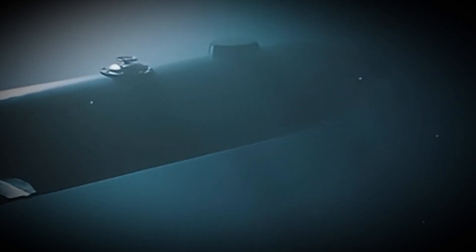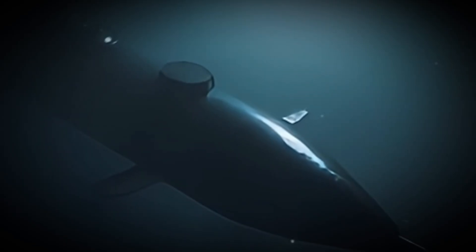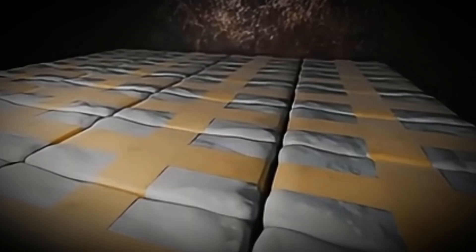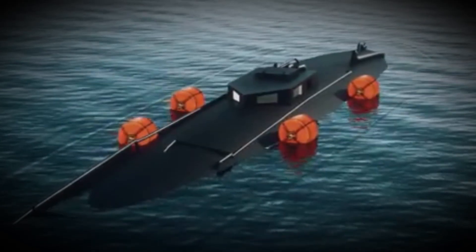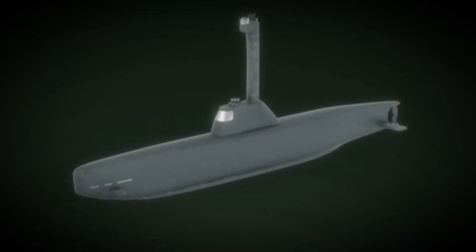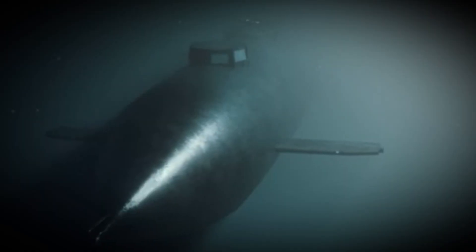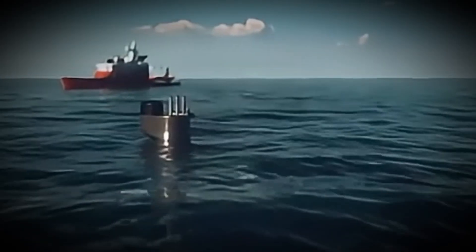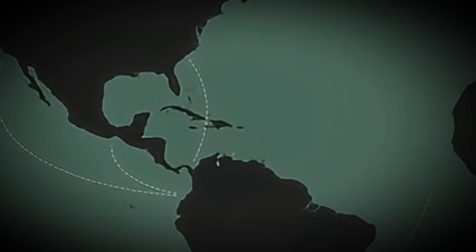What you're about to see isn't science fiction. It's a real machine designed for one thing only: transporting tons of cocaine without being seen. What you're looking at is a narco-submarine, built deep in the jungle with no access to industrial tech or shipyards, but with a single purpose — to dodge radar, cross invisible borders, and deliver its cargo thousands of kilometers away.